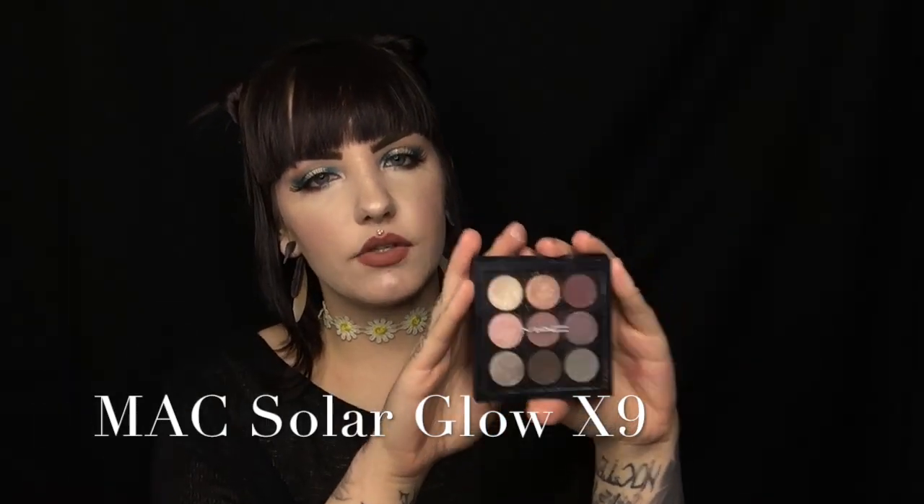This is the MAC x9 — it's a newer one from MAC called the Solar Glow x9. These retail for $32, which I think is great because the single shadows are $16.50 to $20 for the dazzle and extreme dimension shadows. This is just a gorgeous palette and it's really great for deeper skin tones because the white shadow is actually a dazzle shadow, these three are dazzle shadows, and the neutrals are deeper — two are shimmer and one is also a shimmer.